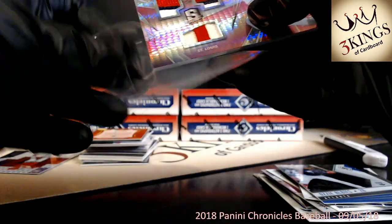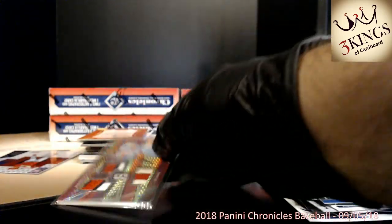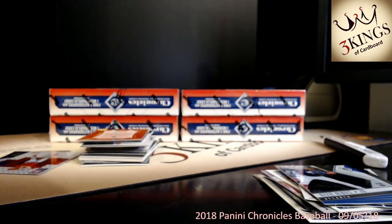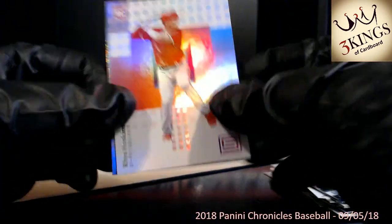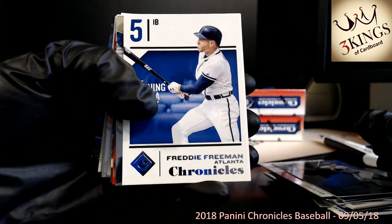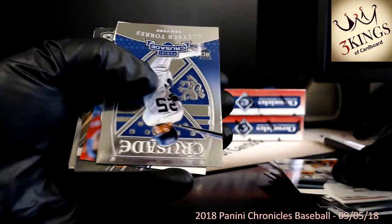Got a Bryce Harper numbered 164 of 299. Acuna. Albies. Got a Harrison Bader numbered 4 of 49 — pink triple relic with some nice patches. My buddy Paul is a big Harrison Bader fan. Definitely check out our Facebook group Three Kings of Cardboard Break Group. Pretty good group — lots of camaraderie. Even if you don't break with us, just come hang out and chat with us. We do list pick-your-team breaks, first come first served, set prices, no auctions.